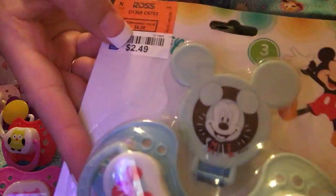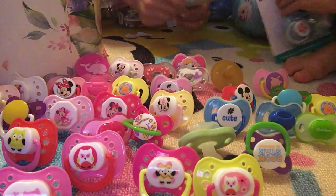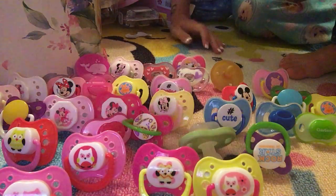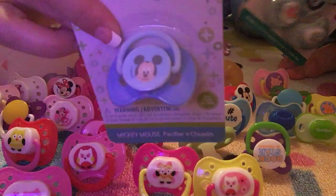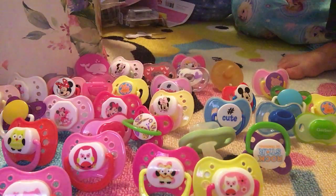Mickey Mouse — we got these from Ross for $2.50. Look at this tall one. And this is from Holler.com — it's one of my favorites because it's Baby Mickey Mouse. It's kinda cool — isn't that cute?